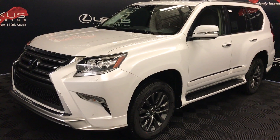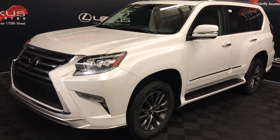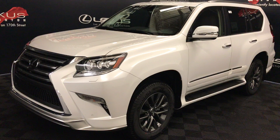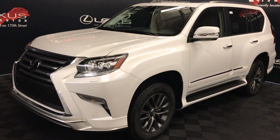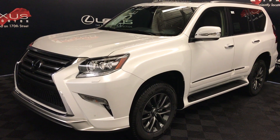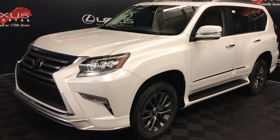We're looking at the 2018 Lexus GX 460. Six-speed automatic, 4.6-litre eight-cylinder engine, full-time four-wheel drive. You get 301 horsepower, 329 pound-feet of torque. White exterior, Sepia brown leather interior with trim, four-door, seven-passenger.